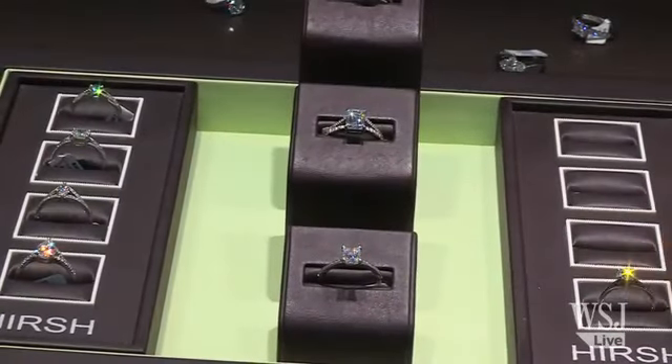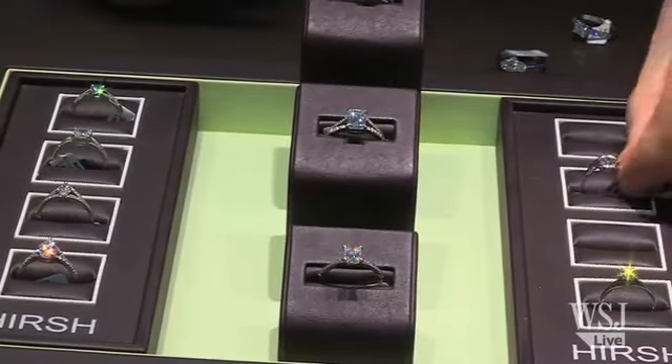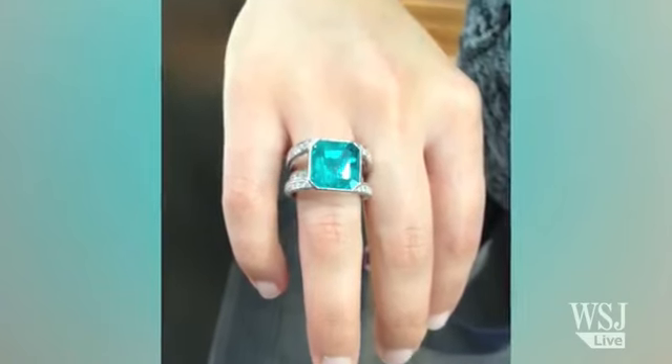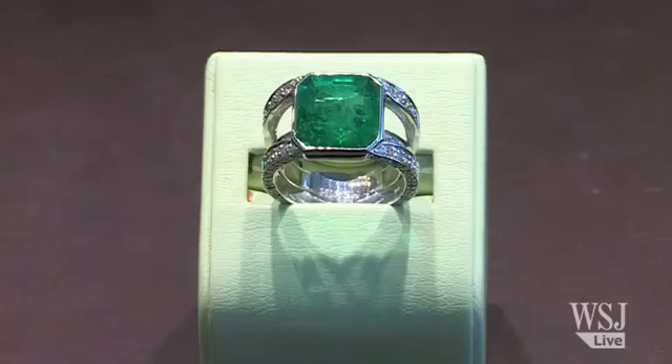Be aware of what looks good on different complexions. Ask the salesperson to try it on so you can see what it really looks like — a ring looks very different on a finger than it does in a box.